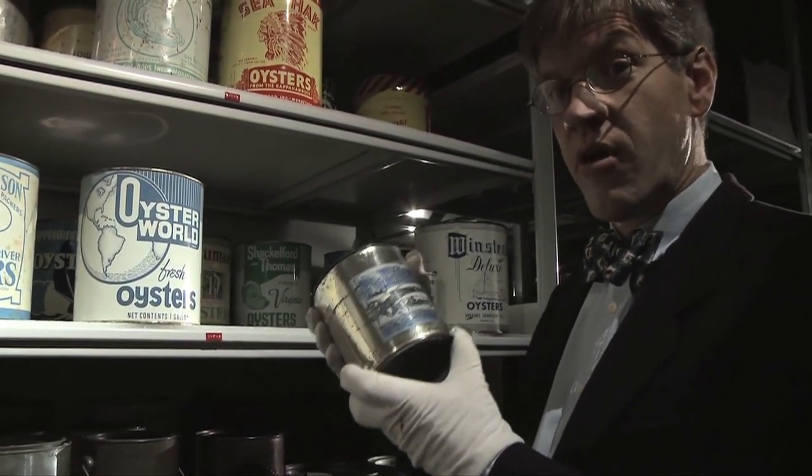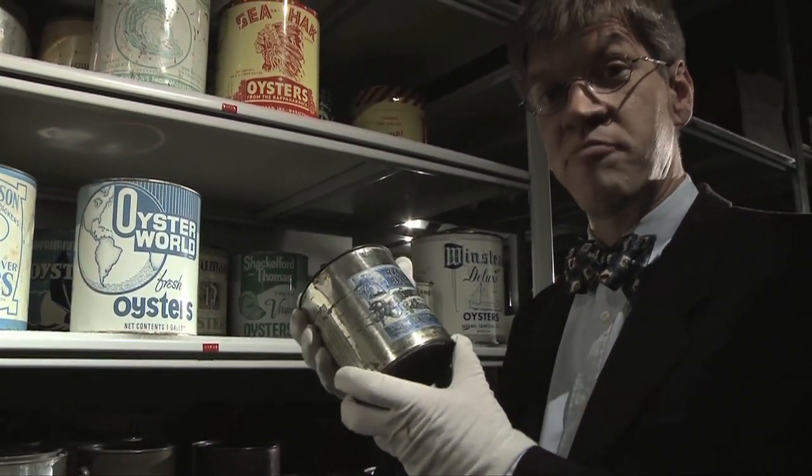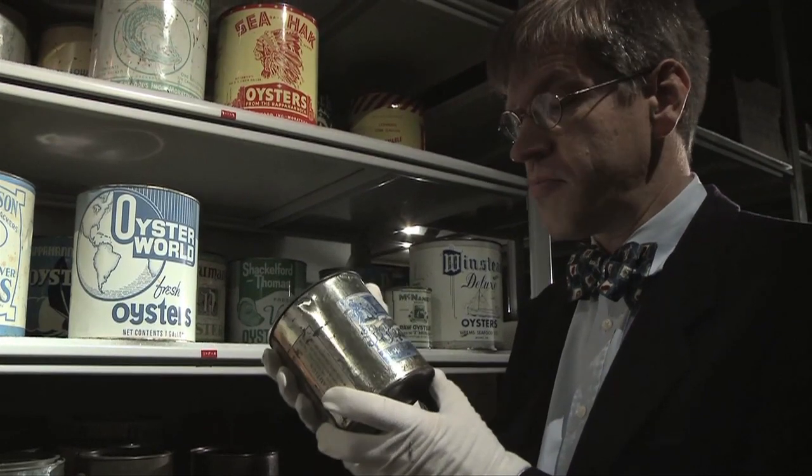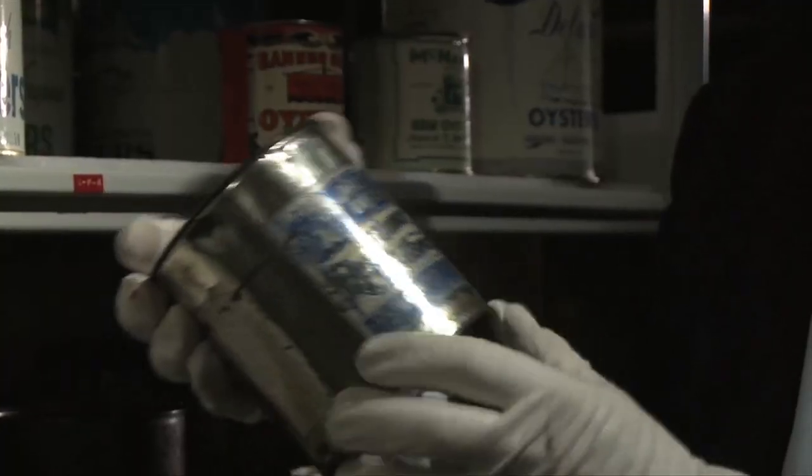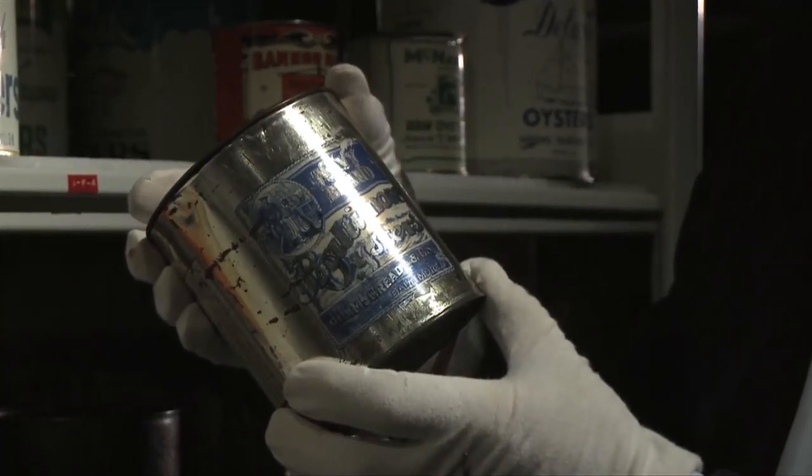The museum has the largest public collection of Chesapeake Bay oyster tins in the world, and while most of them are on exhibit, we do have a few gems back here in storage, like this Navy brand oyster tin.